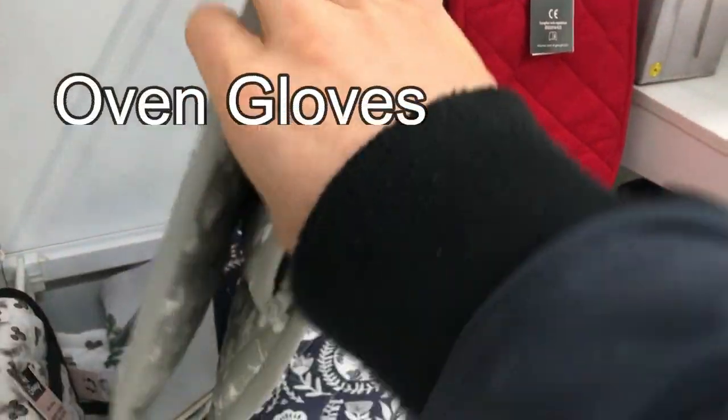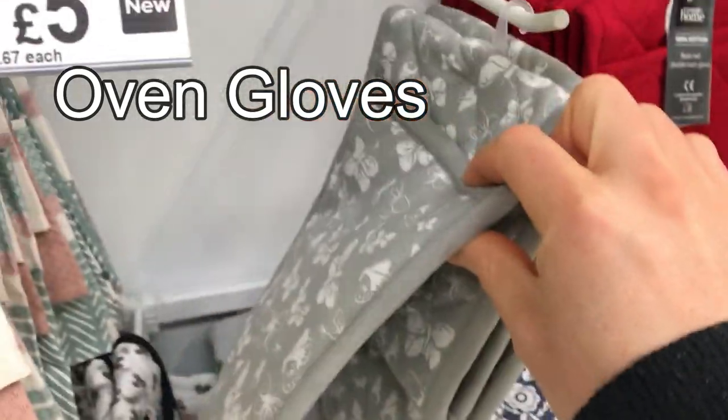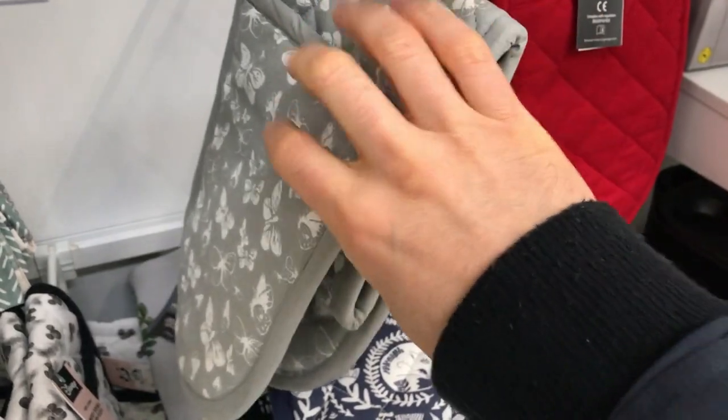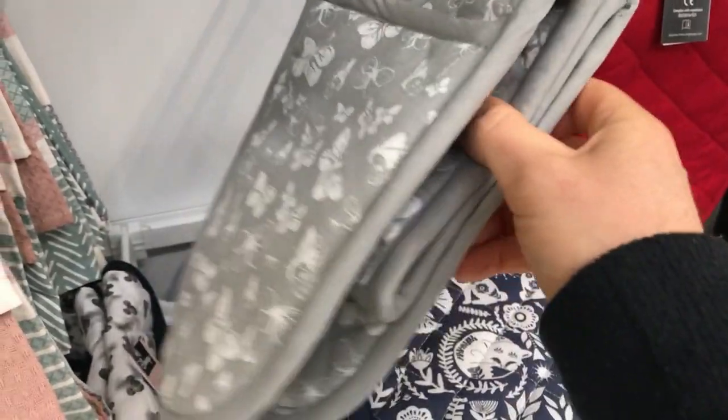Here's a good vocabulary point — these are oven gloves. We call these oven gloves in the UK. I think in the US they actually call them oven mitts. Maybe if Brent from American English is watching this video, he can let me know — do you call these oven mitts or oven gloves? We call them oven gloves. They're folded up so you can't see the full thing.